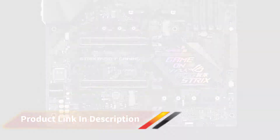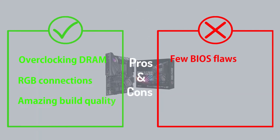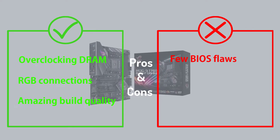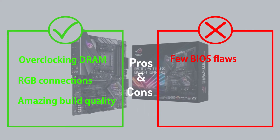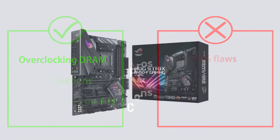This premium Strix B450F motherboard can handle every task you throw at it with ease. As you can anticipate, the back side has a decent amount of connectivity options for an Asus ROG board.